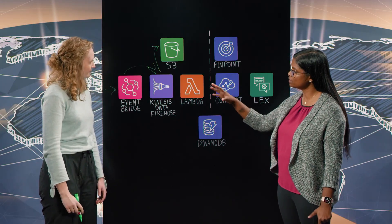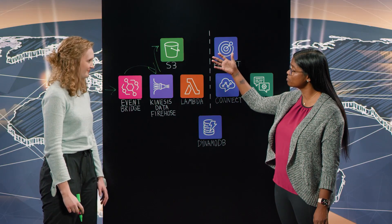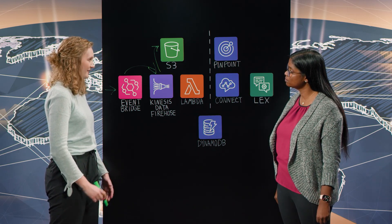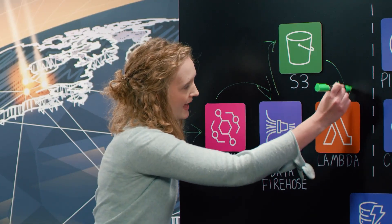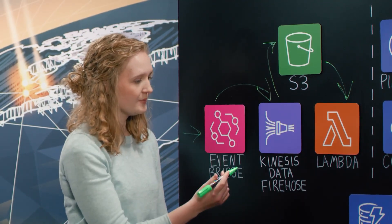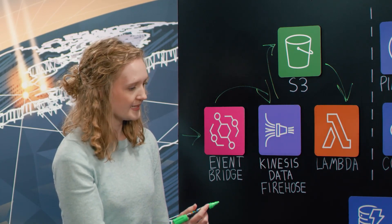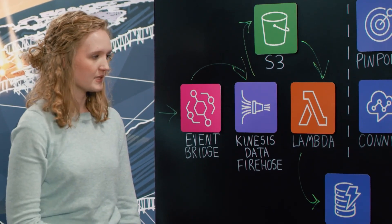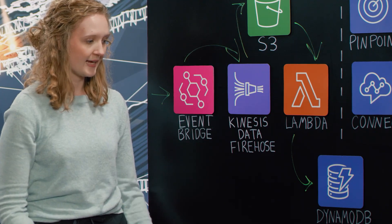So you're sending this real-time data and it's landing on S3 — what do you do with that data? So we have an event trigger set up in S3. It'll trigger a Lambda, and that Lambda stores some specific order metadata in a DynamoDB table. We have specifics about the customer — their phone number and the order they placed — handy in DynamoDB.